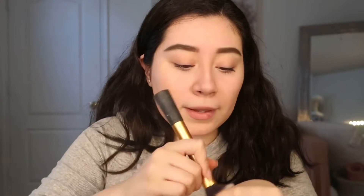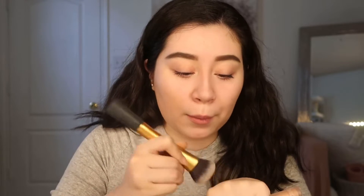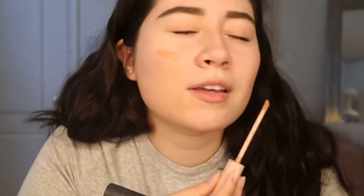This is not getting any coverage at all. I'm gonna use this brush to apply it. I think I'm gonna have to grab this plus the KKW one, which is a little more pink, but I feel like this is not working out. Oh my god, why does it look so dark? It looks darker than what it looks like on my hand.